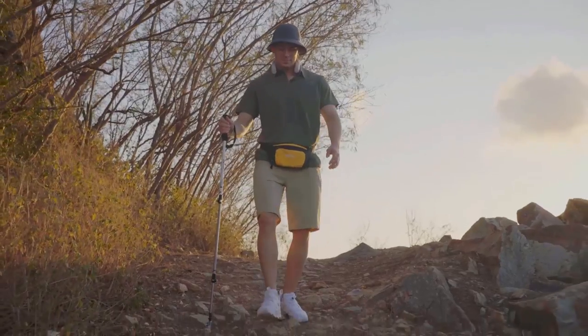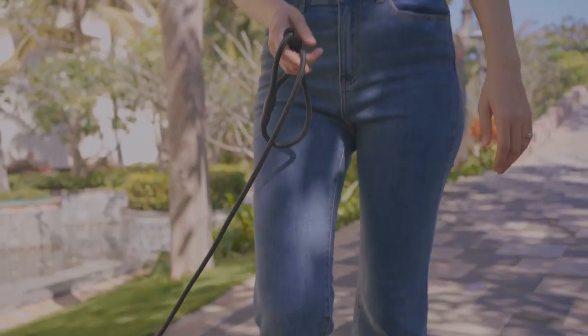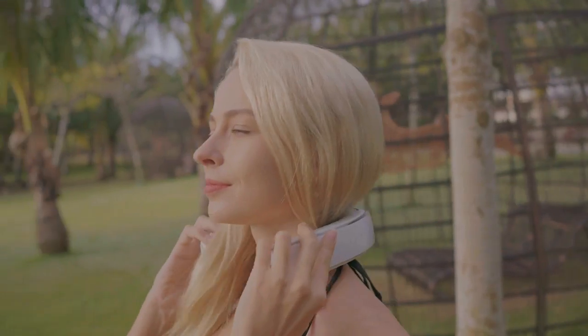Whether you're enjoying a picnic in the park, hiking over dry mountain trails, walking the dog at high noon, or camping during the hottest summer months, you no longer need to worry about the sweltering heat and humidity.